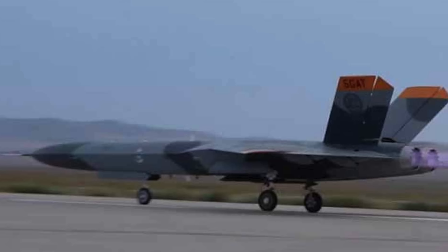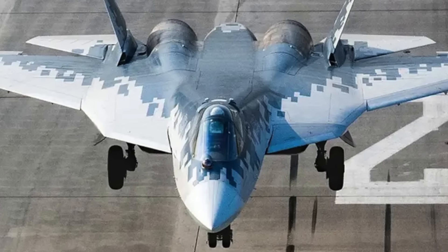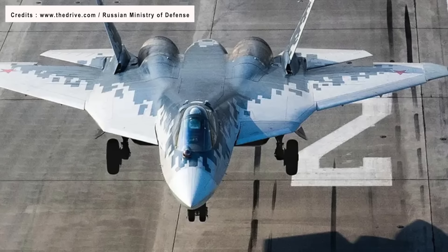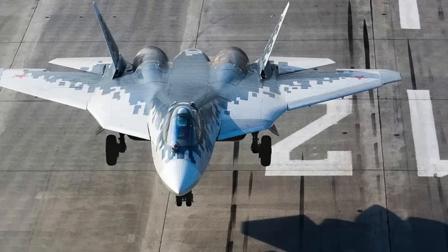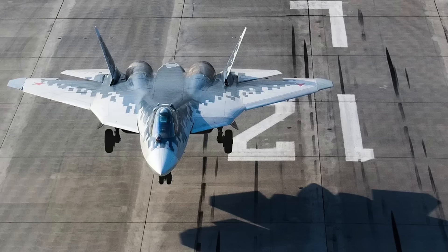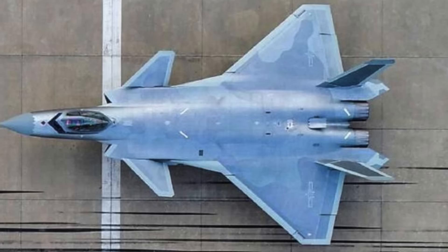The 5GAT will essentially need to replicate the profile of Russia's Su-57 Felon and China's J-20 Mighty Dragon. The Sukhoi Su-57 is a fifth-generation, stealthy, single-seat, twin-engine jet multirole fighter aircraft designed for air superiority and ground attack operations. It is the successor of the Su-35 and Russia's answer to the American F-35 Lightning II and F-22 Raptor. Its prototype first flew on 29 January 2010, and it has seen limited operational deployment in Syria and Ukraine.